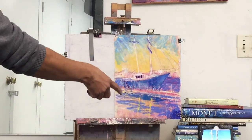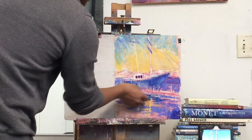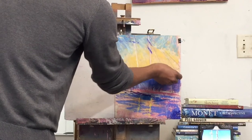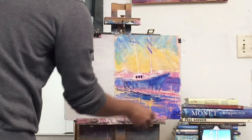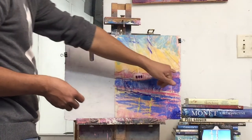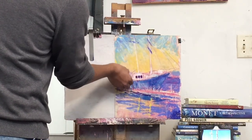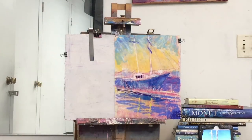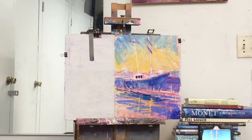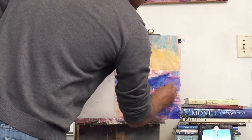The lighter areas will look a little darker in the water, and the darker areas will look a little lighter in the water. So this mast would be yellow in value but looks a little darker in the reflection. As things recede in the background, you want to make them lighter and bluer to create an illusion of space. The buildings on the other side of the estuary won't look as white because they are so far away.